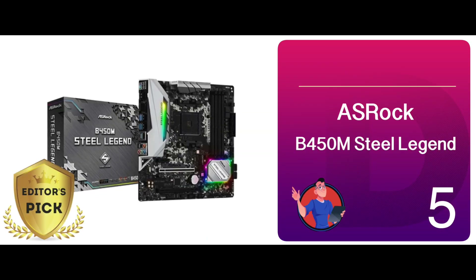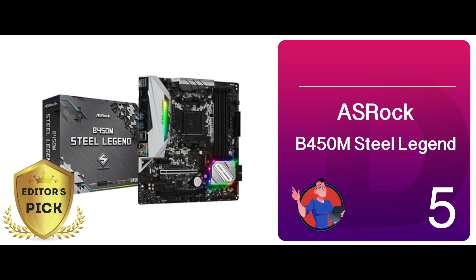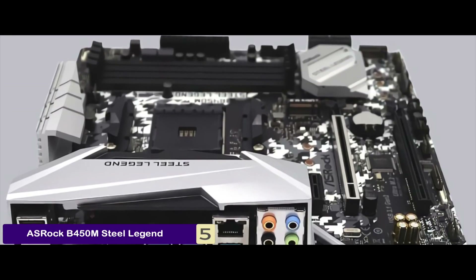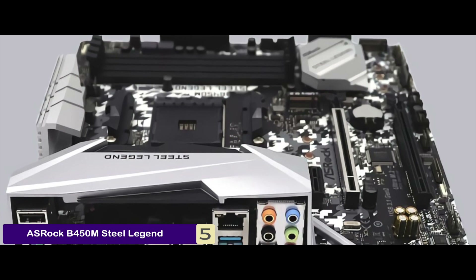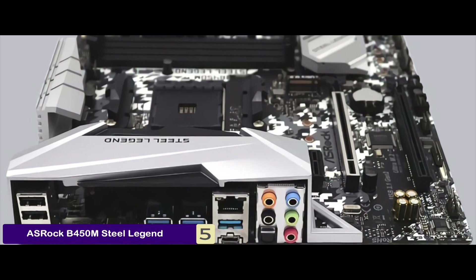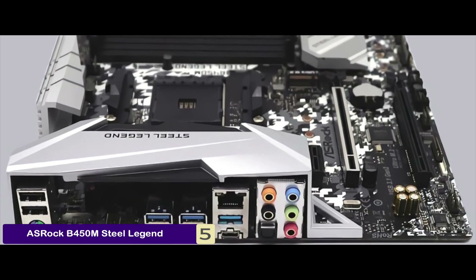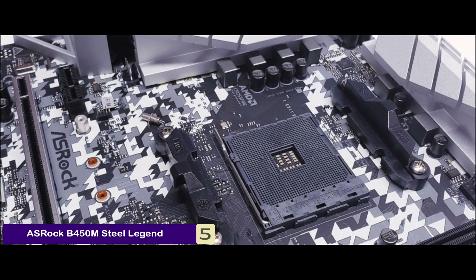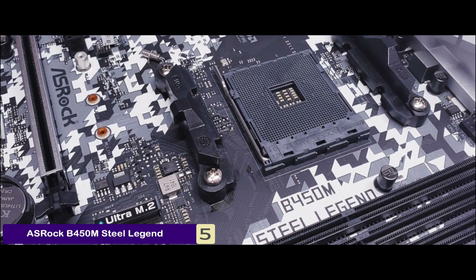First, we have Editor's Pick – ASRock B450M Steel Legend. This motherboard is a solid model that has great potential. Apart from the fancy lighting system, the solid sound performance and high performance output make it an ideal purchase. Promising sound quality and multiple graphics card support with fast Ethernet make it an eye-catching purchase for gamers.